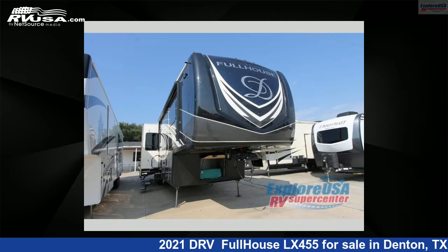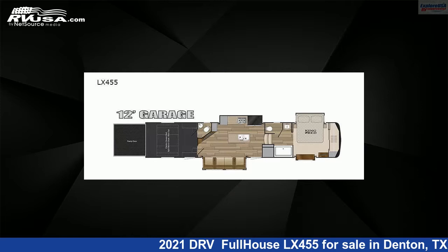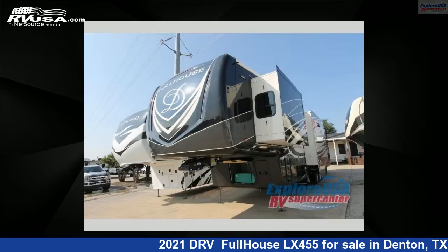This 2021 DRV Full House LX455 is a Toy Hauler RV. It is located in Denton, Texas 76210 and is offered for sale by Explore USA RV Supercenter, Denton, TX.